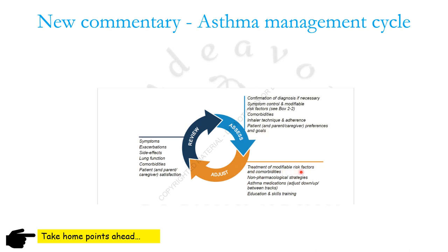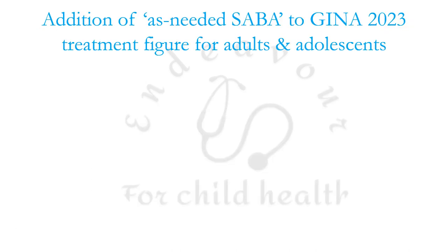You must adjust the treatment of modifiable risk factors and co-morbidities, adjust non-pharmacological strategies, adjust asthma medications, and adjust education and skills training of the patient. You must review the symptoms, exacerbations, side effects, lung functions, co-morbidities, and patient satisfaction.